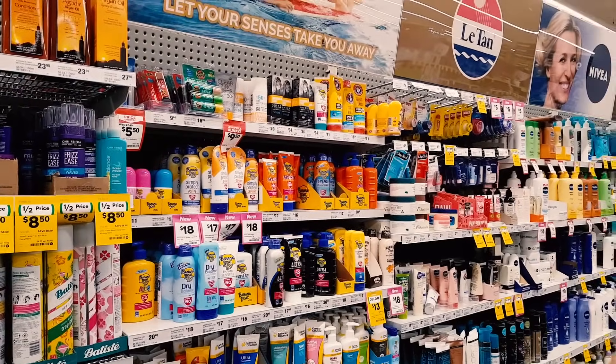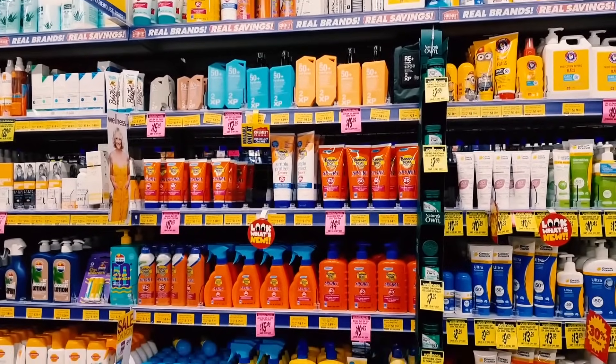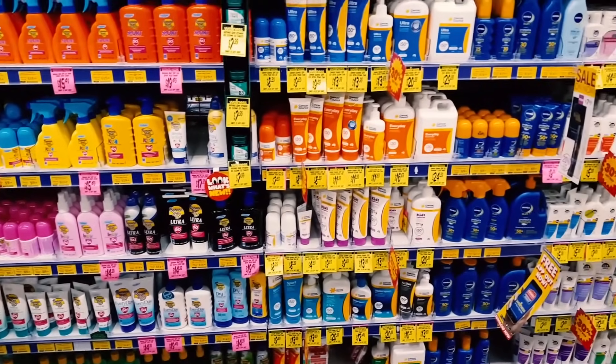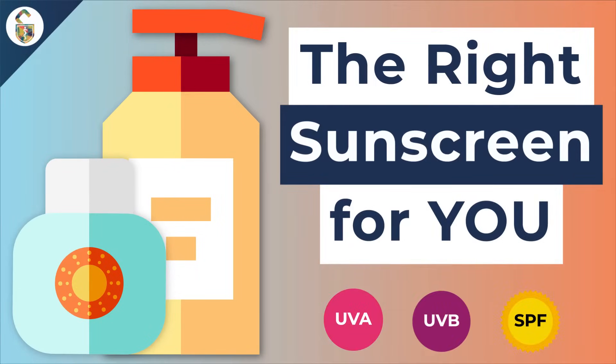The last time my wife asked me to buy sunscreen, I found two shelves full of them at the local pharmacy. Which one was I supposed to pick? So I've come up with a four-step system to help you find the right sunscreen for your skin.